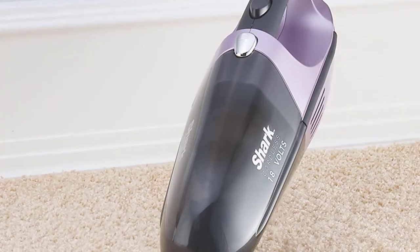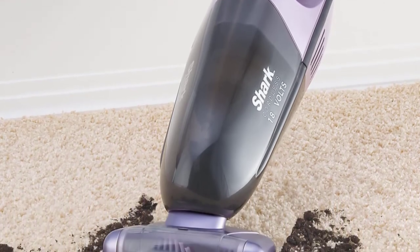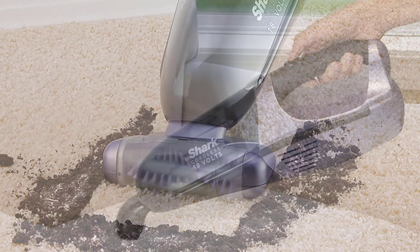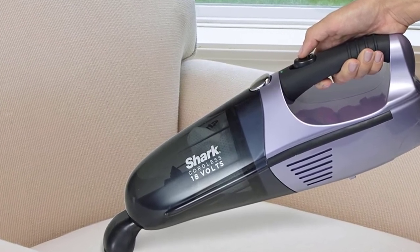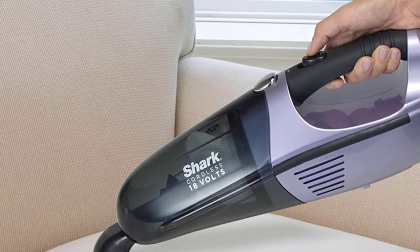It uses Twister Cyclonic Technology to provide a strong, consistent suction while cleaning. There's an easy-to-empty dust cap and the vacuum uses a washable filter, so it's bagless. Unfortunately, the vacuum uses a nickel-cadmium battery, attributing to its weight and long charge time. It is estimated to run for up to 15 minutes on a single charge.